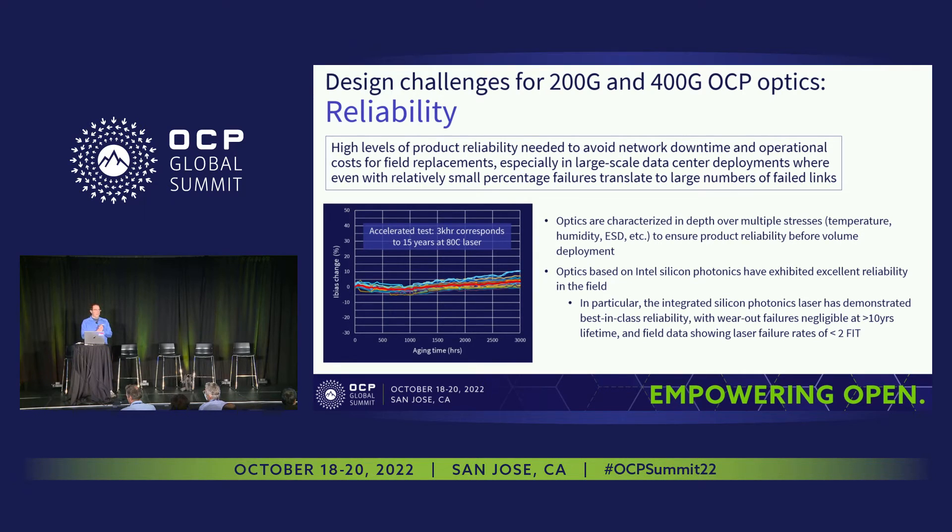For silicon photonics specifically, we've gotten excellent reliability data from the field. We've done accelerated aging on our laser equivalent to 15 years at datacenter laser operation. The field data shows best-in-class reliability where wearout failures are negligible over a 10-year lifetime, and the integrated laser for silicon photonics is showing laser failure rates of less than 2 FIT.